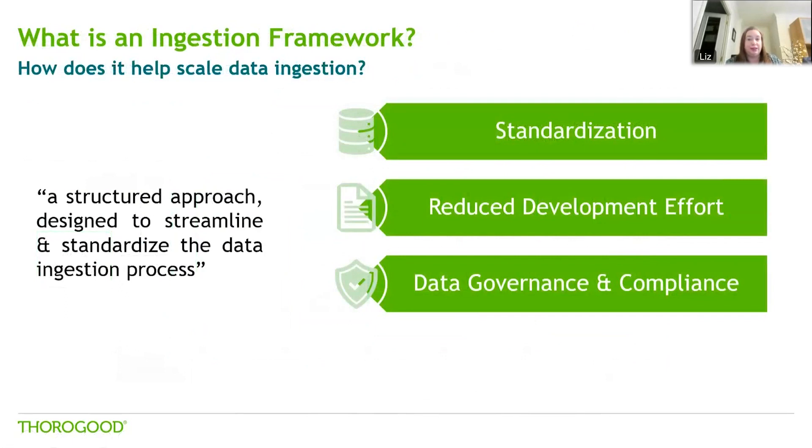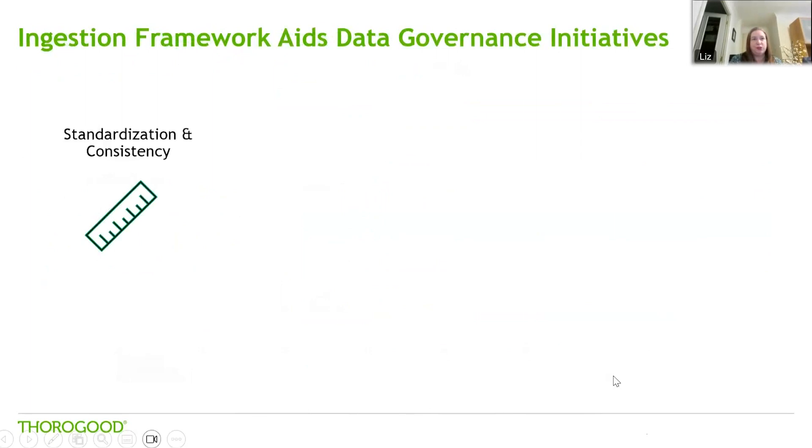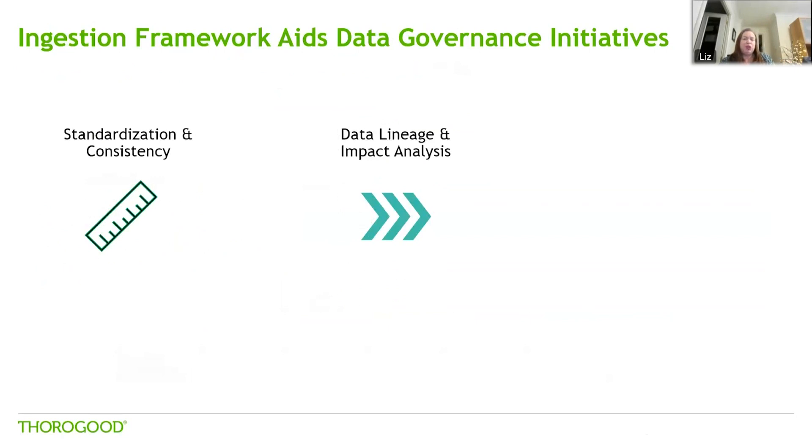Data governance and compliance is key. We see a lot of our customers at the minute very interested in data governance and how they can put something in place. Standardisation and consistency are central — having established procedures and formats for data ingestion means your data is held in a consistent and uniform manner. Data lineage is something we also see a lot of customers interested in: being able to track the data journey from source to destination and understanding any transformations that have taken place along the way.